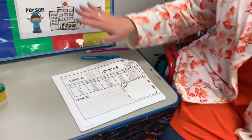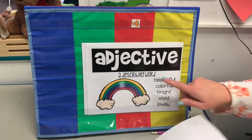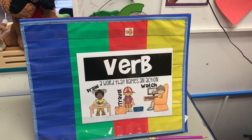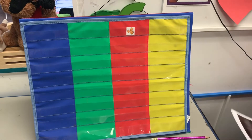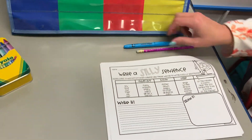So before we get into that, remember we've practiced nouns — person, place, or thing — adjectives that describe the noun, and then we've also learned a verb, which is a word that names an action, something you're doing. So now that we've learned those things, we're going to put them into practice and we're going to write a silly sentence.